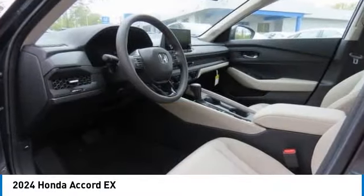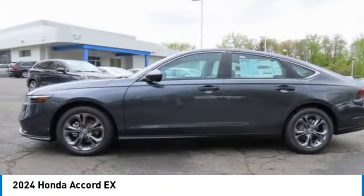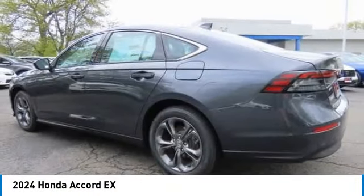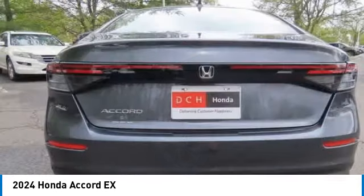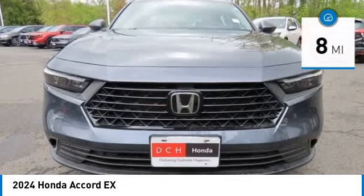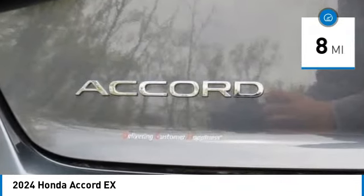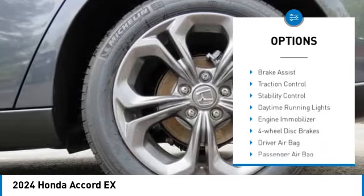Come test drive the 2024 Honda Accord — ingeniously simple yet overflowing with luxury and technological creativity, all that and more in the Accord. This vehicle has less than 100 miles. Here are some of this vehicle's great options: moonroof, tire pressure monitor,